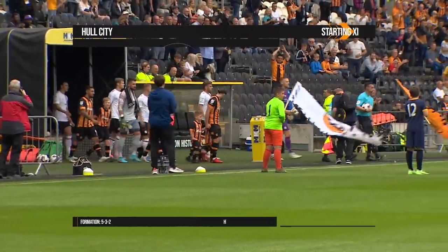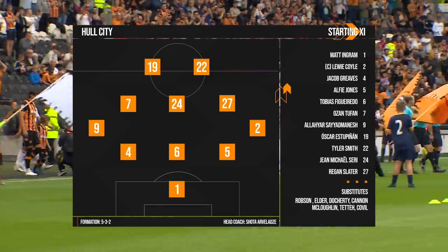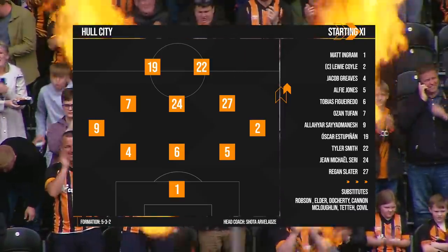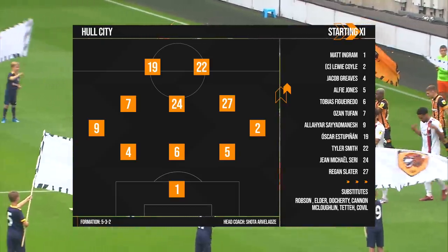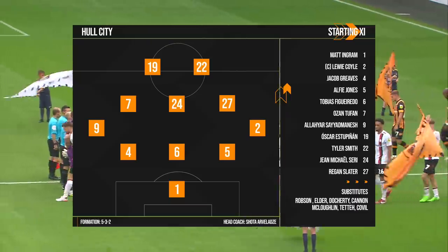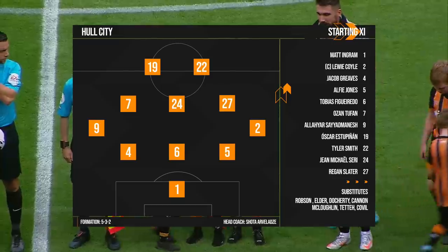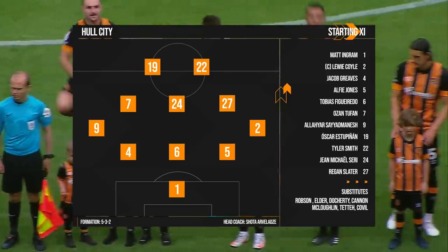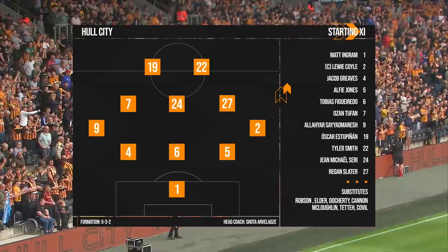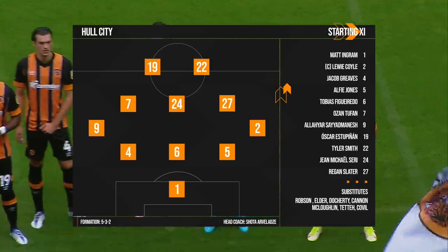A run-through of the teams for this first championship fixture. From the eight new signings brought in by Shota Arvalazzi, four of them make debuts for Hull City, with Alias Saeed Manej on the left-hand side at wing-back. The team in full: Ingram in goal, Louis Coyle, Alfie Jones, Tobias Figueiredo as the new inclusion at the back, Jacob Greaves and Alias Saeed Manej making up the back line. Ozan Tufan, John Michael Seri in a new-look midfield completed by Regan Slater. Oskar Estupanen goes up front with Tyler Smith.